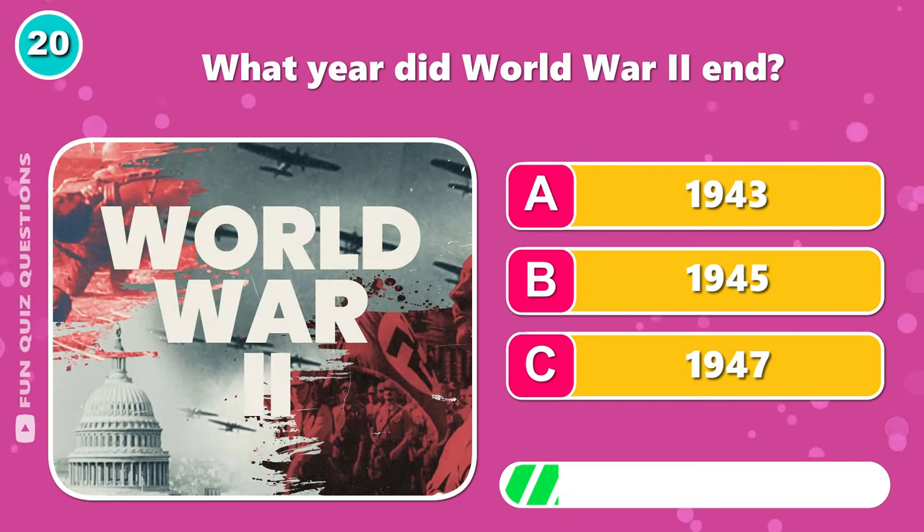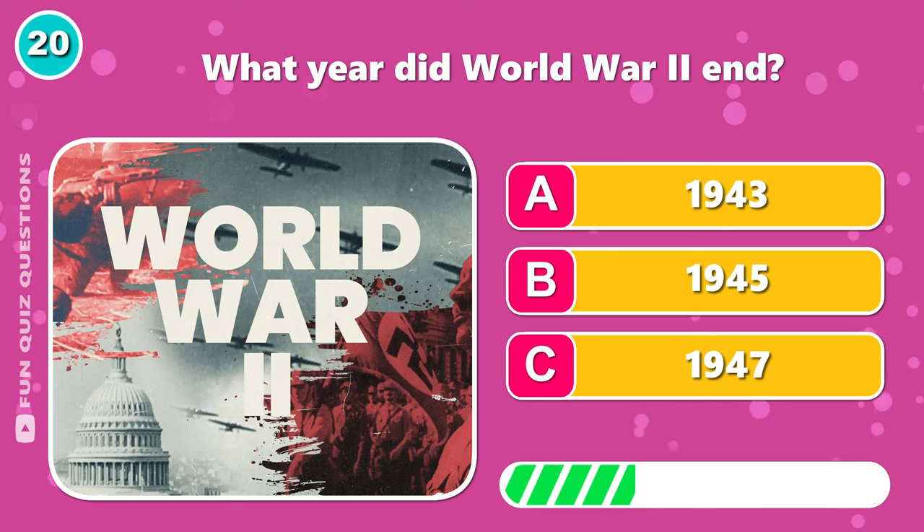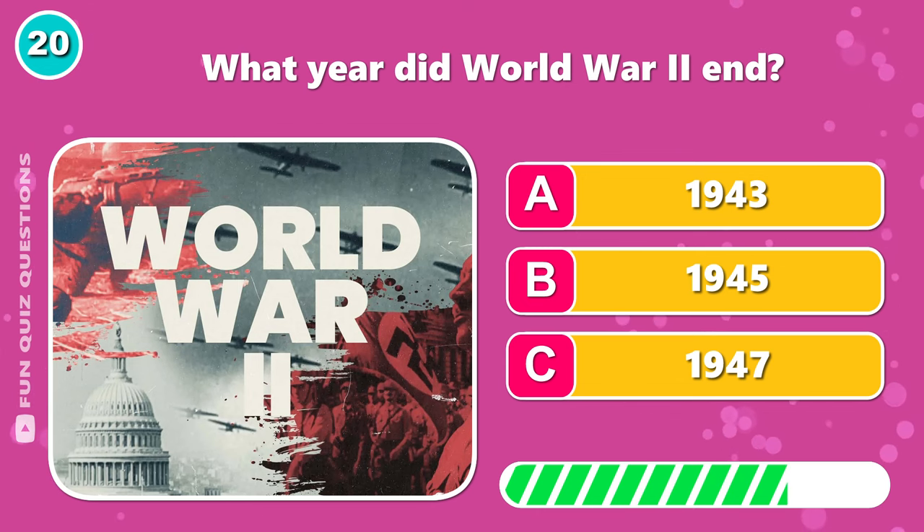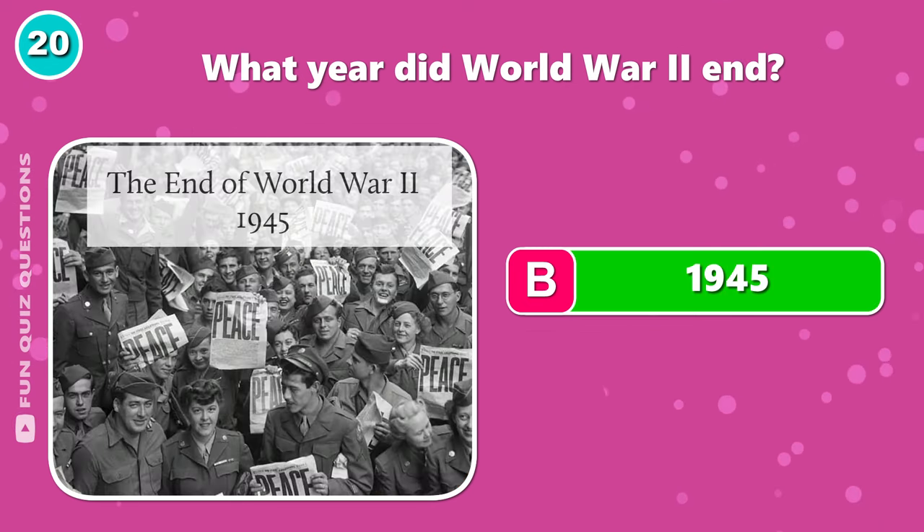What year did World War II end? Correct — B, 1945.